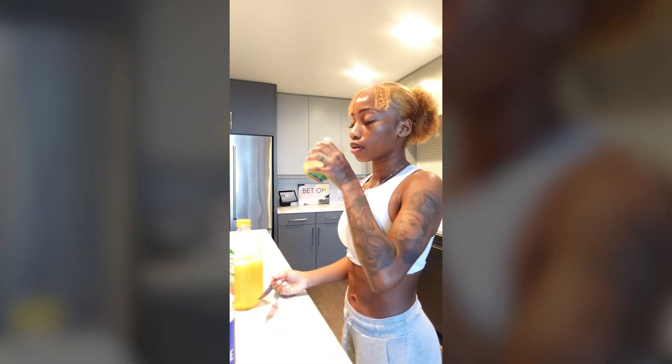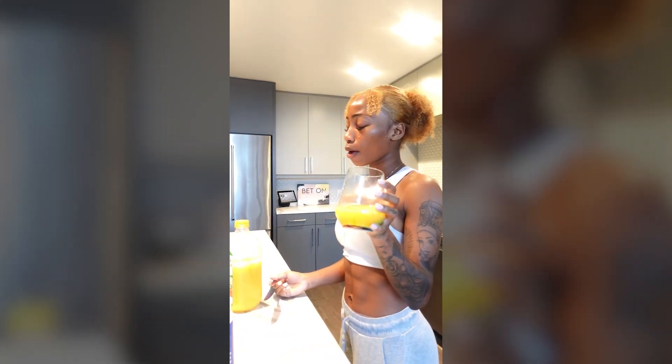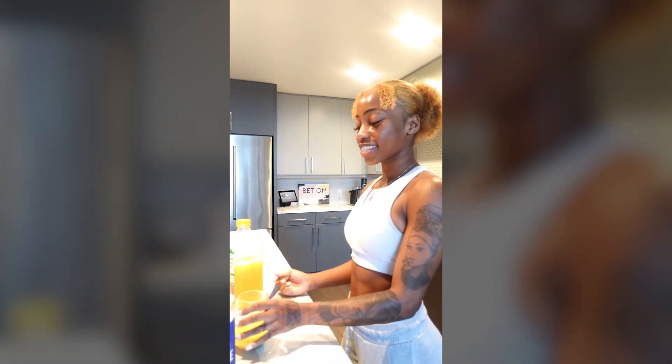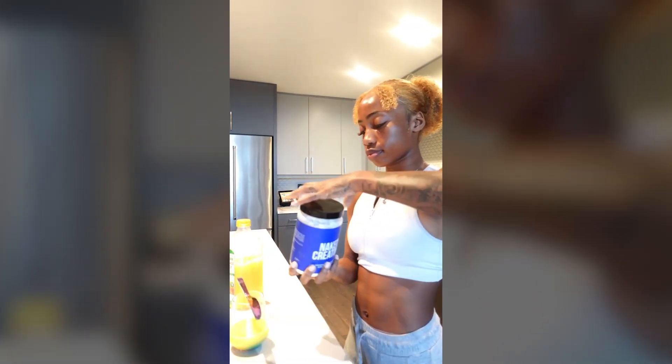You can technically take expired creatine. If it looks a little clumpy or it's slightly past that date, it's probably going to be safe, but it's probably also going to be less potent. Some people even say they feel fewer side effects like bloating with older creatine, but that also means you're not going to be getting the full benefits.